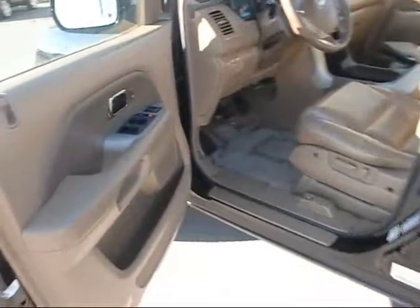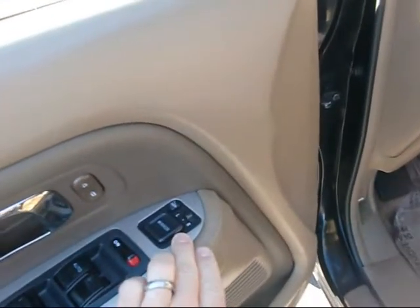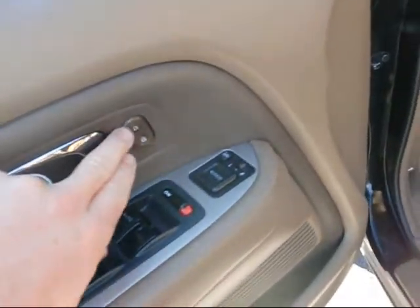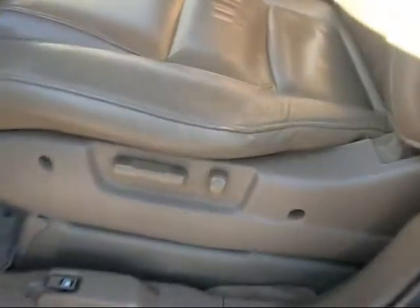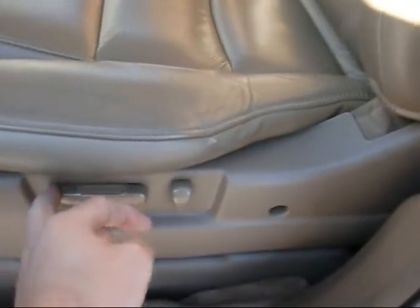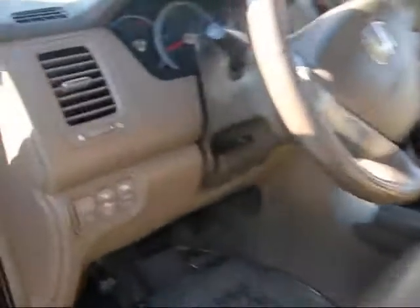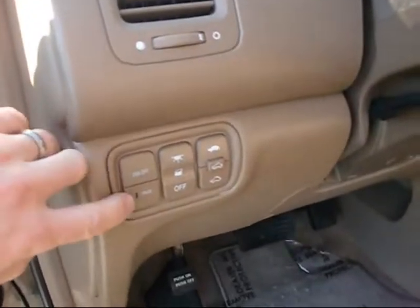Let's open it up. I'll show you a couple of real nice features on this car. Of course, we've got power windows, power mirrors, heated mirrors, power door locks. It's got the full power seat, power recline. Some of these buttons here are VSA and cruise control.